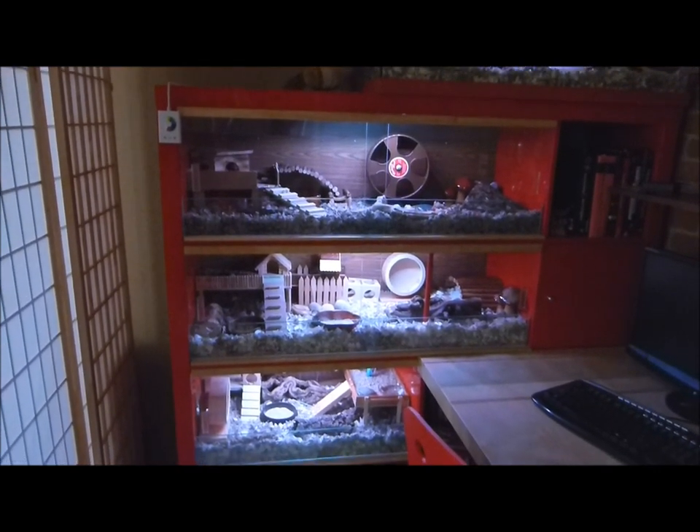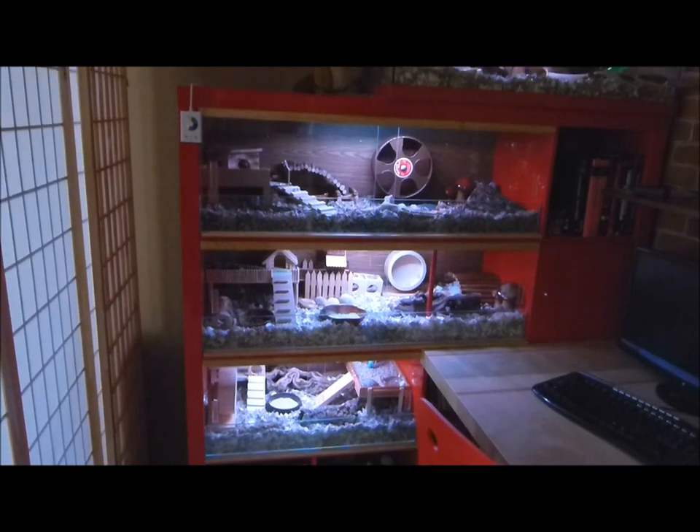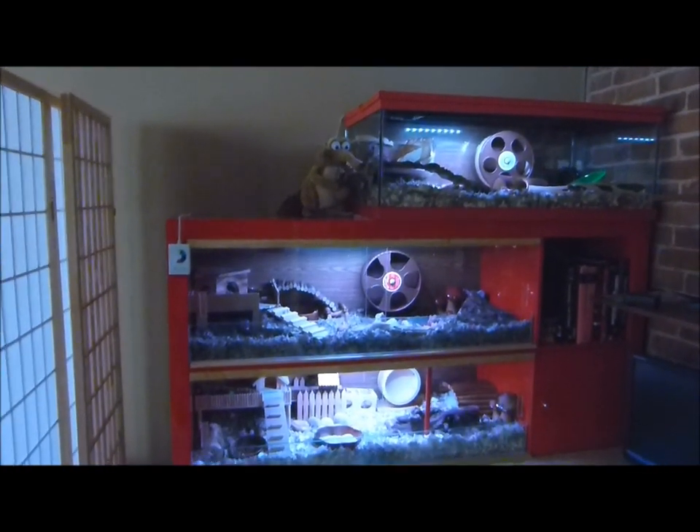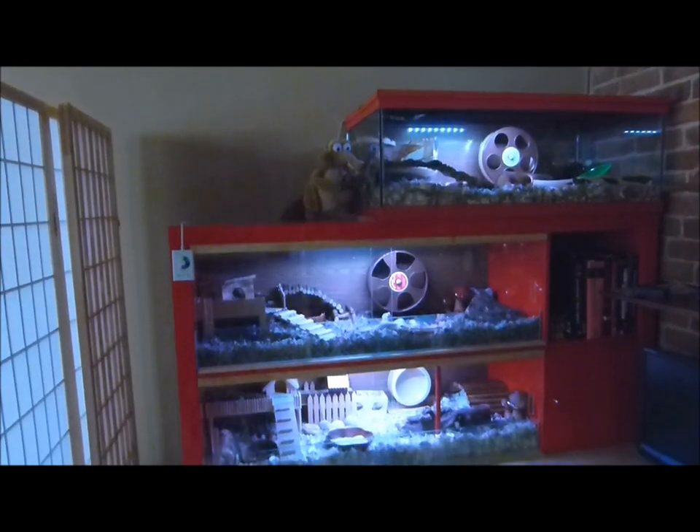Good afternoon. This is a video demonstrating my IKEA Expedit cages and the 30-gallon breeder on top where Isabelle lives.